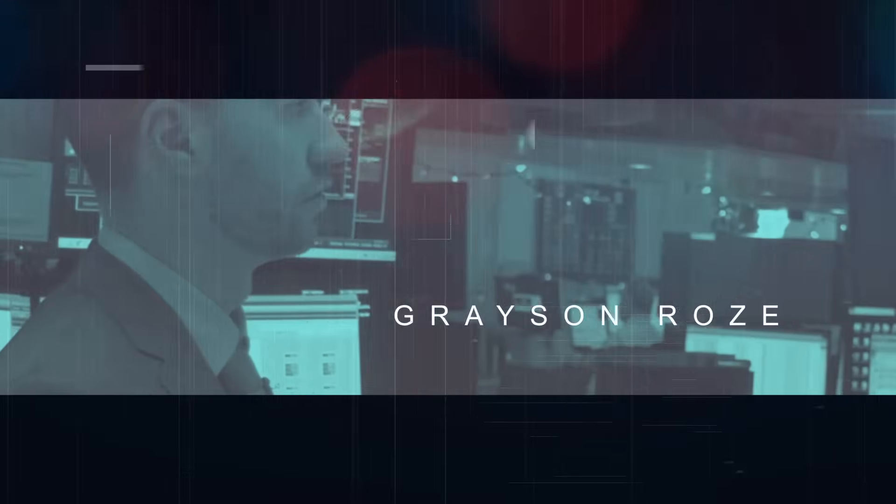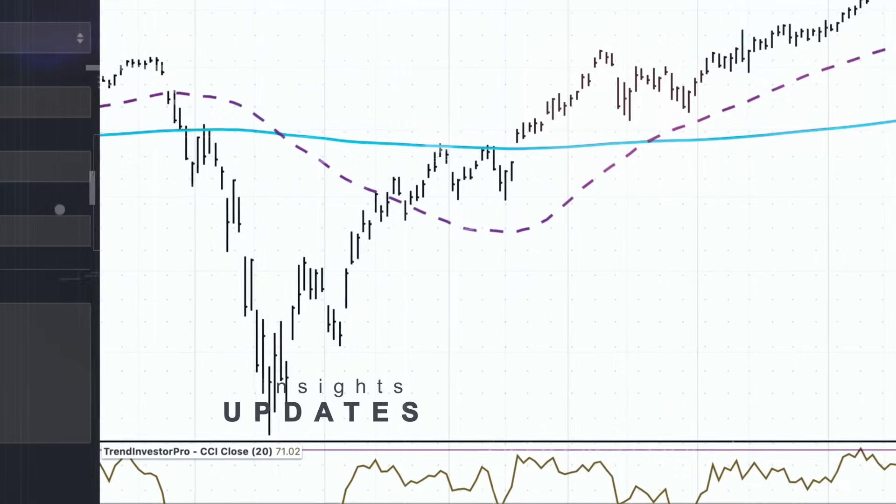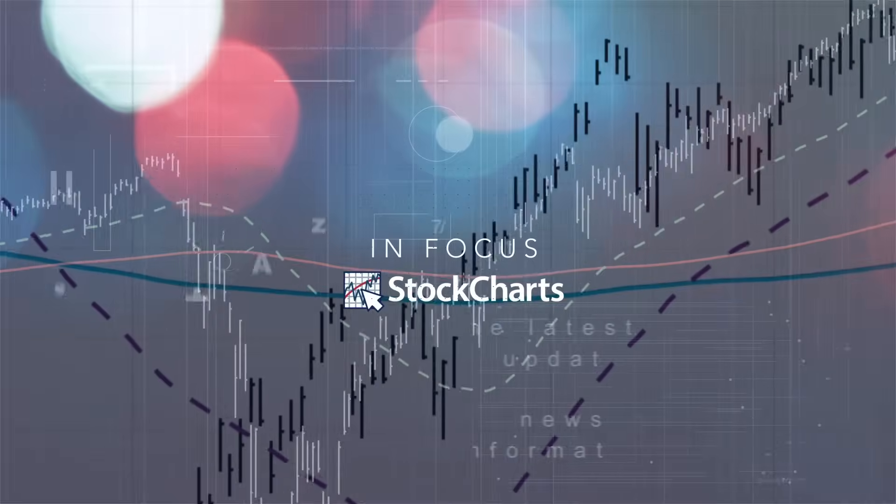Today on Stock Charts in Focus, we're kicking off the new year by hooking you up with every chart you could ever need — and you don't even have to create a single one. We're going to show you how in just a couple of clicks you can discover a huge collection of pre-built, professionally designed charts ready to roll. We're going to do this in SharpCharts, jump over to ACP in the advanced charting platform as well. Lots to cover — it's Stock Charts in Focus.